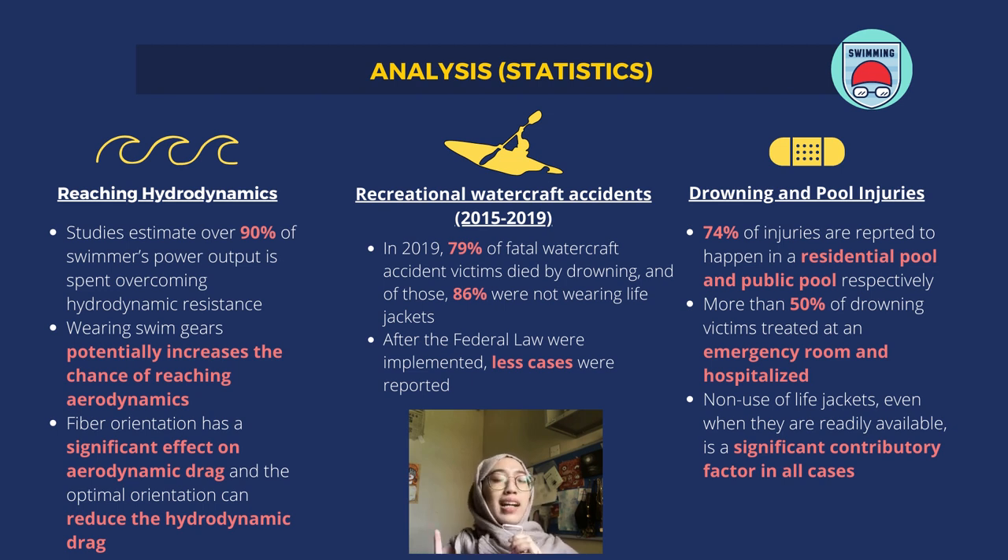Studies have estimated that over 90% of swimmers' power output is spent to overcome hydrodynamic resistance. These studies have said that wearing swim gears can potentially increase the chance of reaching aerodynamics when you are swimming.